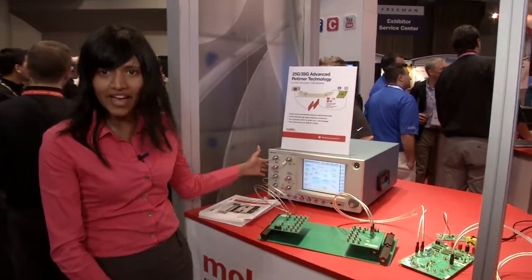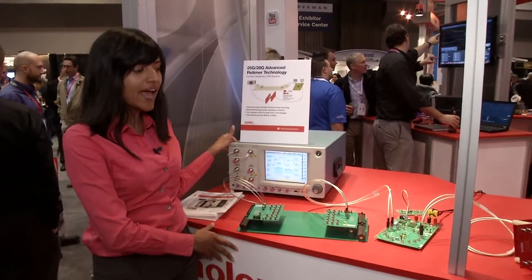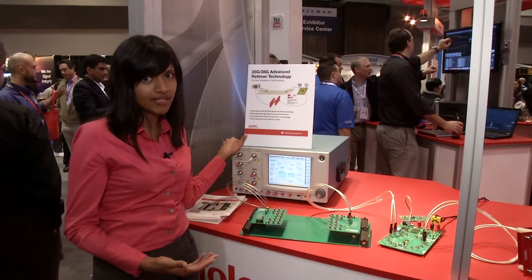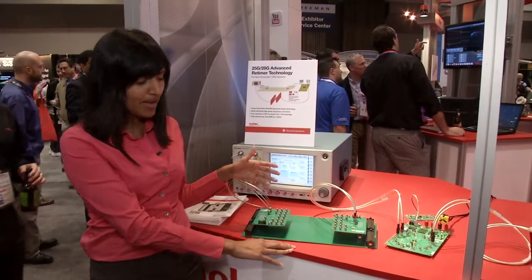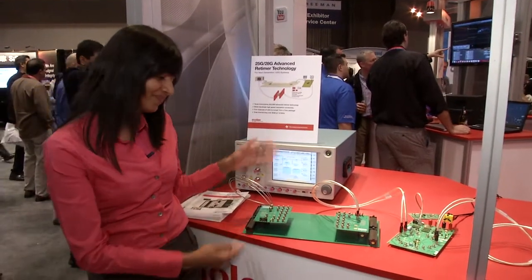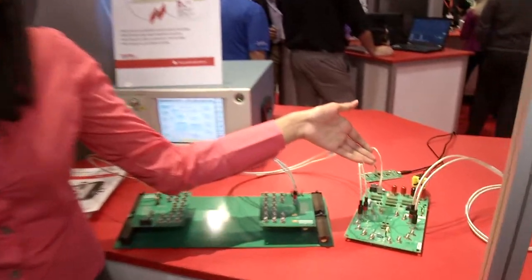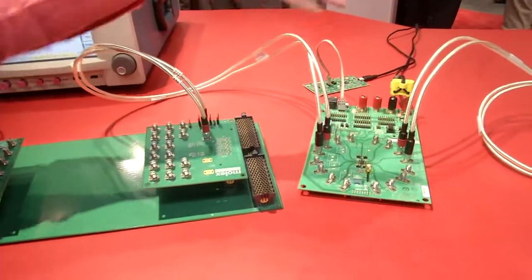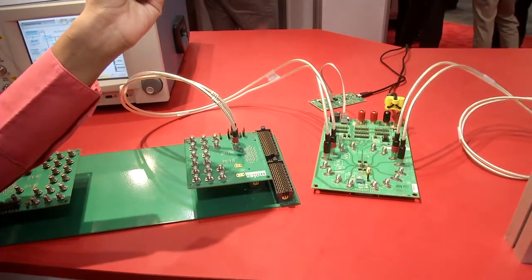Here we have a bit error rate tester, the BSA-260C from Tektronix, and it is generating a PRBS 31 bit sequence. This bit sequence is fed into Molex's backplane, which has neo-scale mezzanine connectors, which then in turn is connected to TI's 25 gig retimer technology. The loss over this channel is about 28 dB at 12.5 gigahertz.